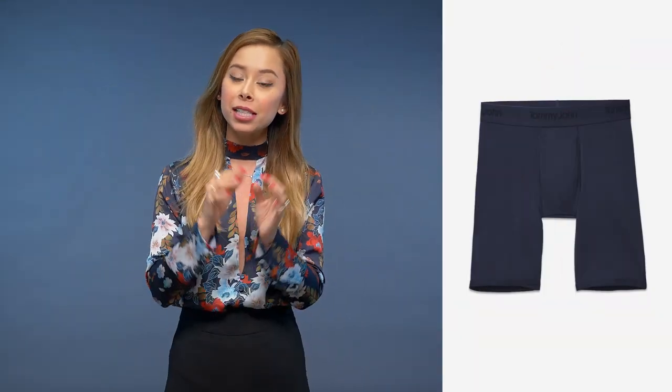Third on the list is boxer briefs. All women find boxer briefs, specifically in darker colors, very sexy on a man — and really all men should be wearing boxer briefs, period. Number 2 on the list is black and brown casual belts. Whether you're wearing shorts, chinos, or jeans, throw on a nice casual belt — it really just adds a nice visual touch to every outfit.